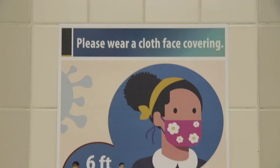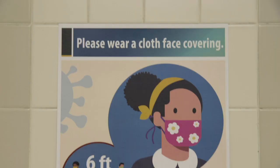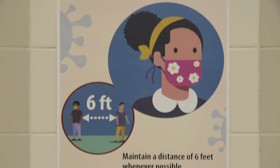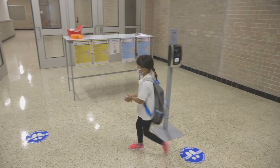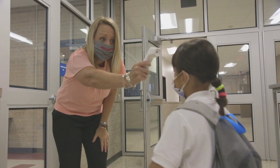SAISD has been working to secure an inventory of personal protective equipment, including face masks and face shields, for use by staff and students. Face coverings will be required for all before entering any district campus or building. Younger students in pre-K through second grade will have an option to wear a face shield, which are provided in their classrooms.